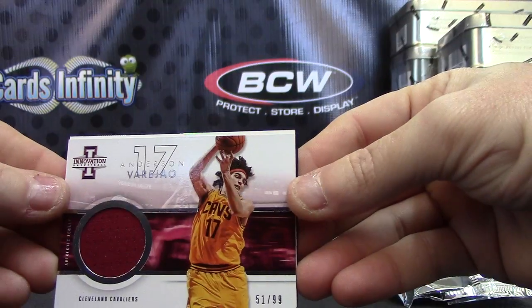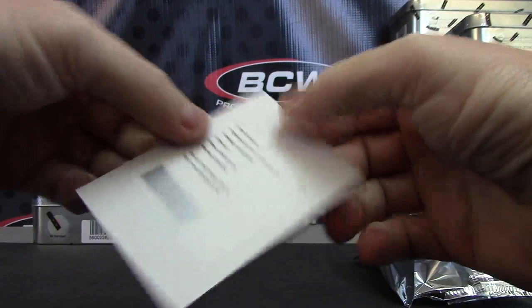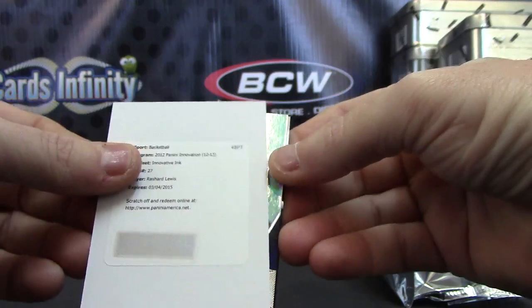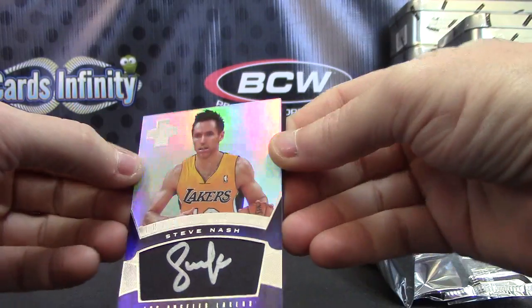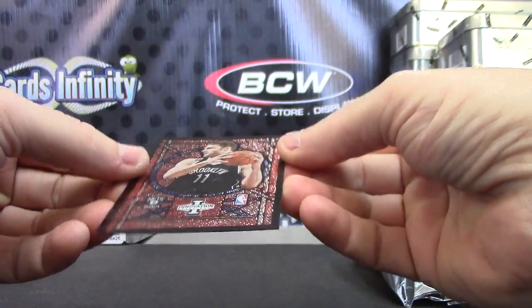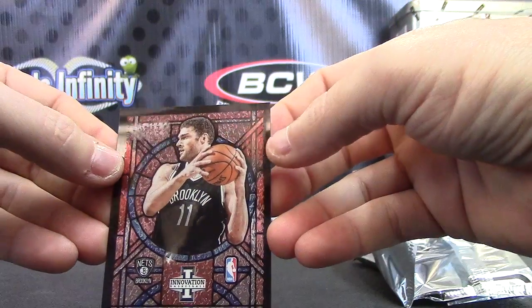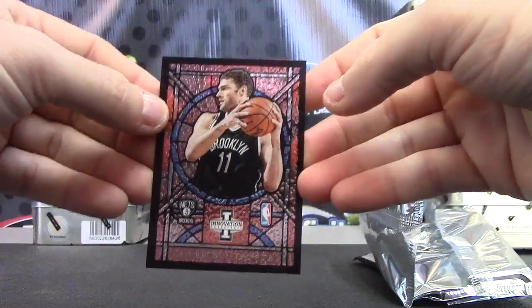Jersey card of Anderson Varejao — that one's $51 of $99. Richard Lewis Innovation Inc. Richard and Steve Nash, Innovation Inc — it's the silver version. I think the golds are $25. And Brooke Lopez is numbered... okay, yeah, that's just the stained glass, not numbered.